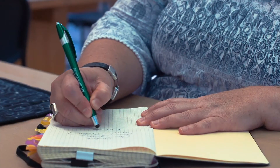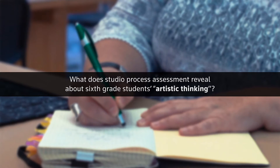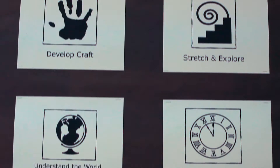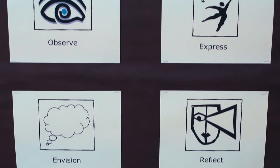It all started with a question. I wanted to know: what does studio process assessment reveal about sixth grade students' artistic thinking? Could art students actually become aware of and document their own artistic thinking?